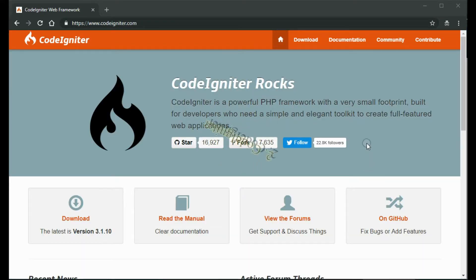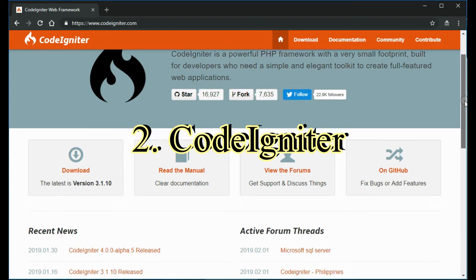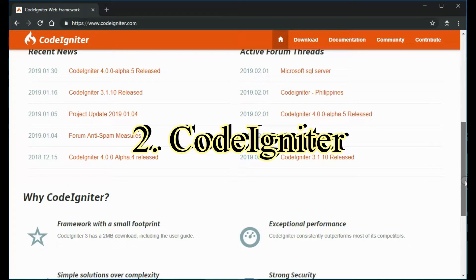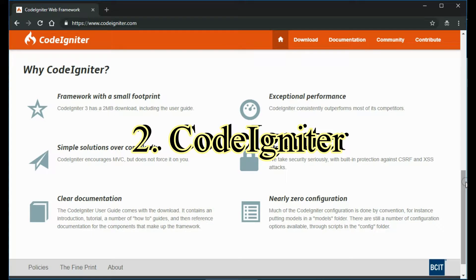CodeIgniter. Known for its small footprint — it's only about 2 megabytes in size, including the documentation — CodeIgniter is a PHP Framework suitable for developing dynamic websites. It offers numerous pre-built modules that help with constructing robust and reusable components. CodeIgniter is a lightweight and straightforward PHP Framework that's hassle-free to install, unlike other frameworks. Due to a simple setup process and highly illustrated documentation, it's ideal for beginners.